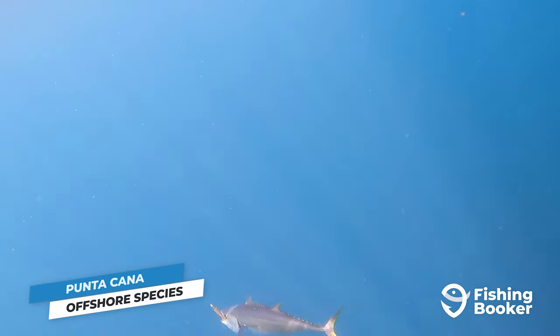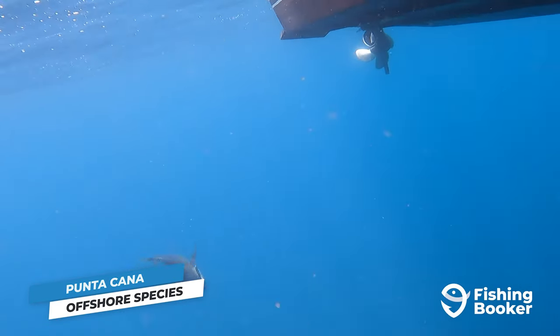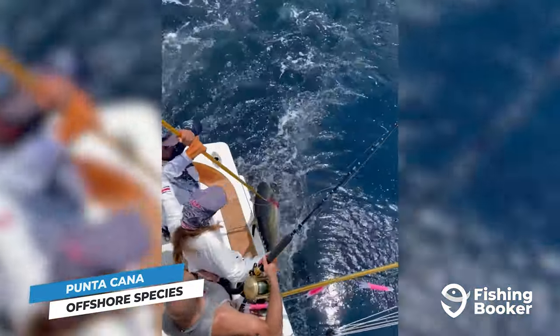Yellowfin tuna join in off the coast of Punta Cana in the winter months and usually stick around until late spring, early summer, so you've got a pretty solid window of time to plan your trip. If you've never caught a tuna before, then these prolific waters are the place to do it.